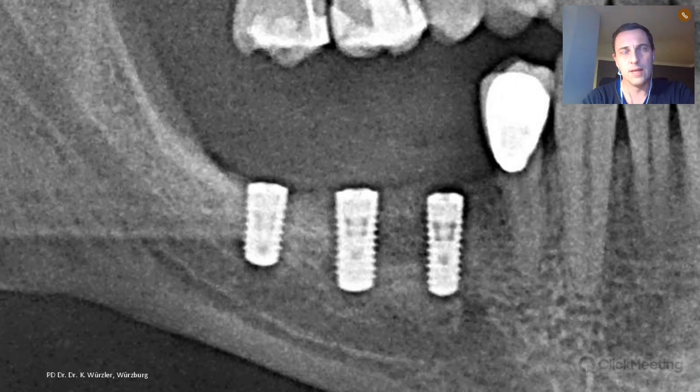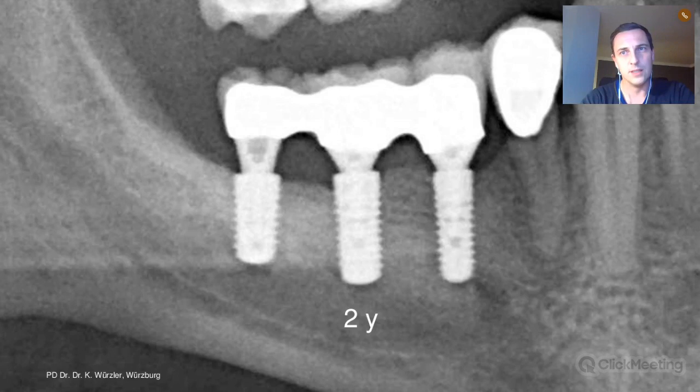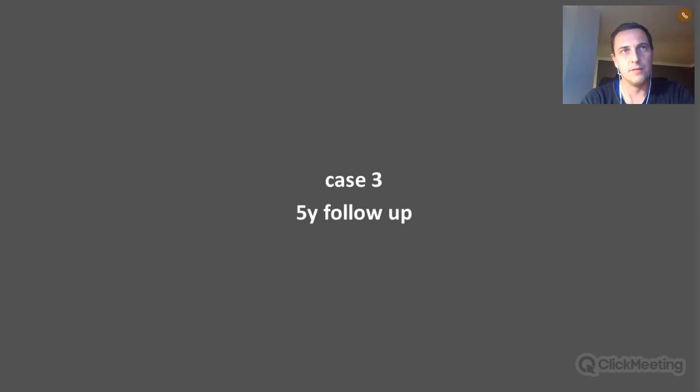Five-year follow-up case — again the right mandible, similar vertical and horizontal deficiency. Looking at the lower right picture, we designed a block that goes very far to the lingual aspect as requested by the clinician. During surgery, once the block was placed, most of the lingual aspect of the bone block had to be removed — the clinician likely could not close the flap. It was then covered with a membrane and the flap was closed.